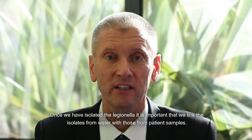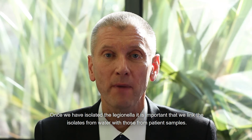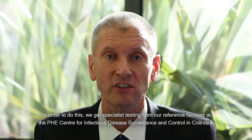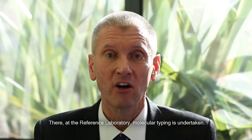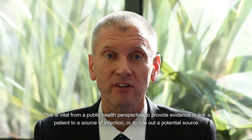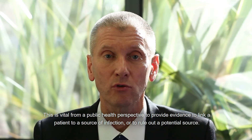Once Legionella has been isolated, it is important to link the isolates from water with those from the patient samples. In order to do this, specialist testing is obtained from reference facilities at the PHE Centre for Infectious Disease Surveillance and Control in Colindale. There, at the reference laboratory, molecular typing is undertaken. This is vital from a public health perspective to provide evidence to link a patient to a source of infection or to rule out a potential source.